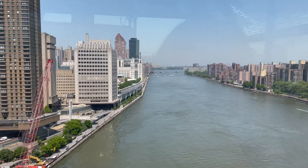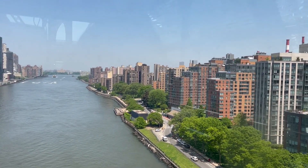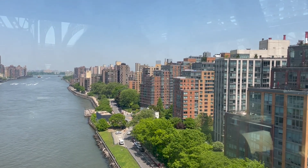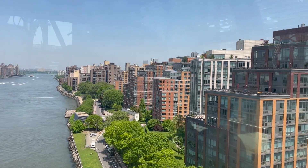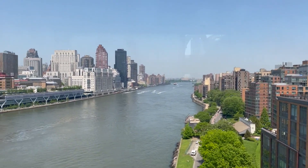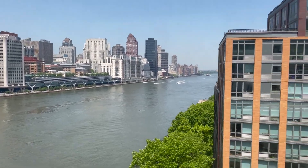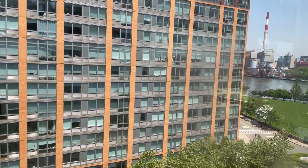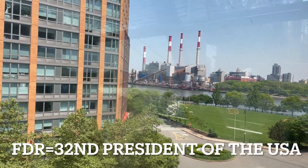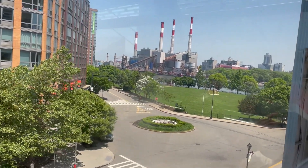Now let's focus on Roosevelt Island. Over the years the island has had at least four previous names. It was first called Minnehanonck by the Lenape Native Americans. Later it was renamed Hog Island by immigrants from the Netherlands. During the colonial era it was called Blackwell's Island, and was known as Welfare Island when it was used for hospitals between 1921 and 1973. Its current name honors Franklin Delano Roosevelt. The island is two miles long and has a rich, spooky history due to the prisons, asylums, and hospitals it housed over the years.